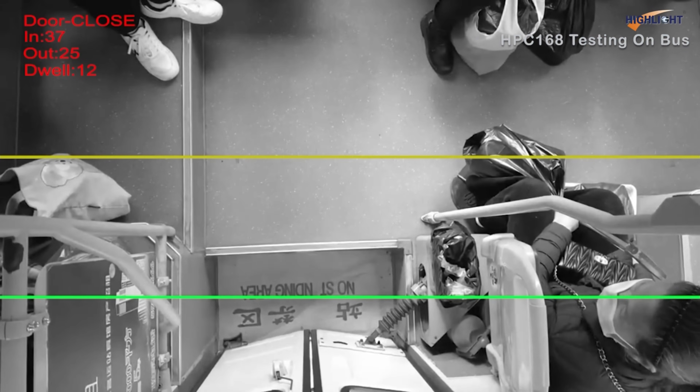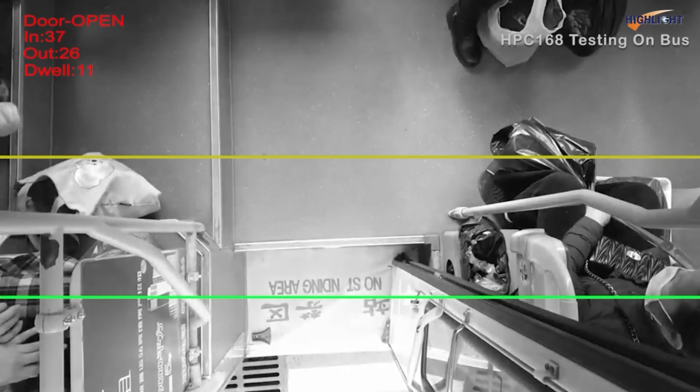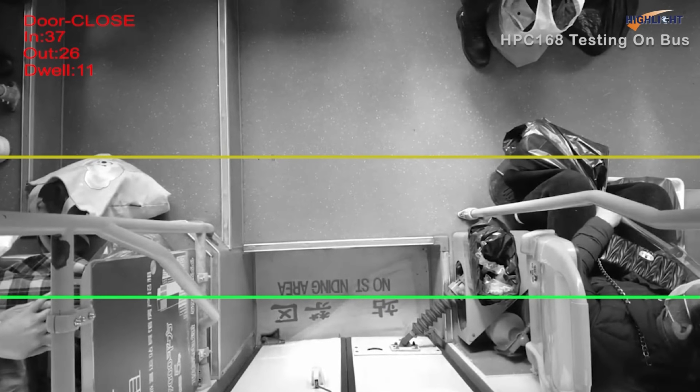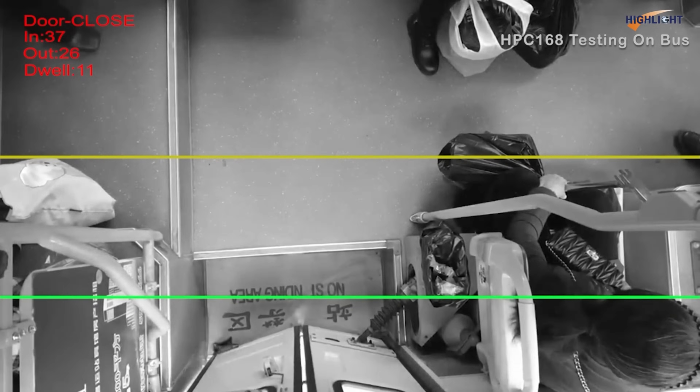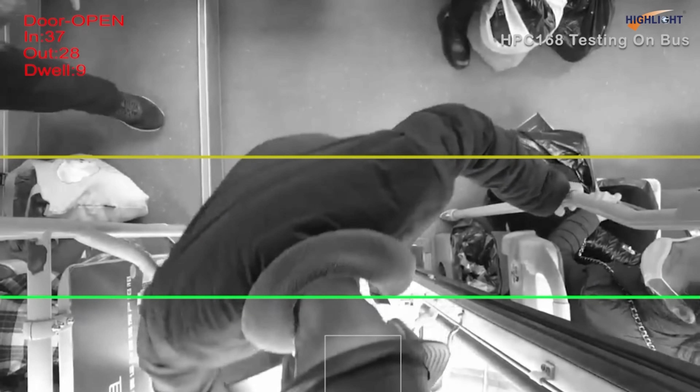The accuracy of our passenger counter is not affected by passenger height, clothing color, hair color, hats, scarves, or luggage. It is also not affected by passengers passing side-by-side or crowding at the bus door.